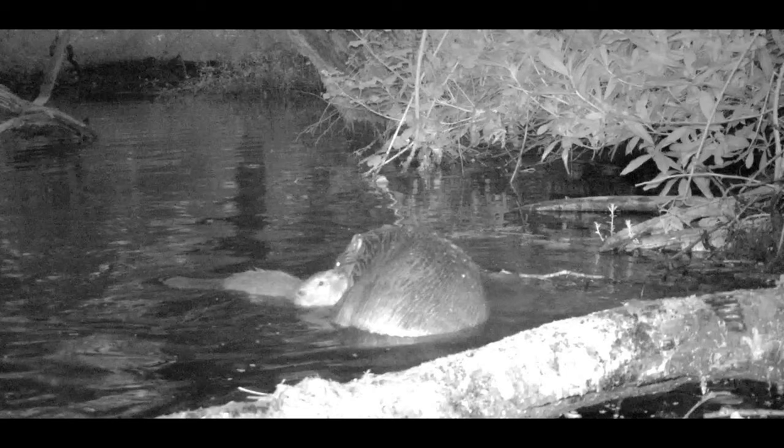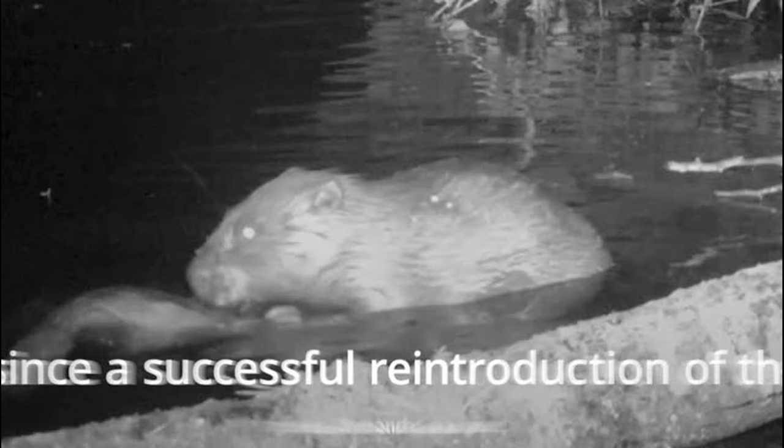Beavers were hunted to extinction in Britain in the 16th century for their meat, fur and scent glands, but have been reintroduced at several sites since the early 2000s. The project is part of the National Trust's Riverlands program, which aims to increase biodiversity in UK rivers and tackle the effects of climate change. The new arrival does not yet have a name.